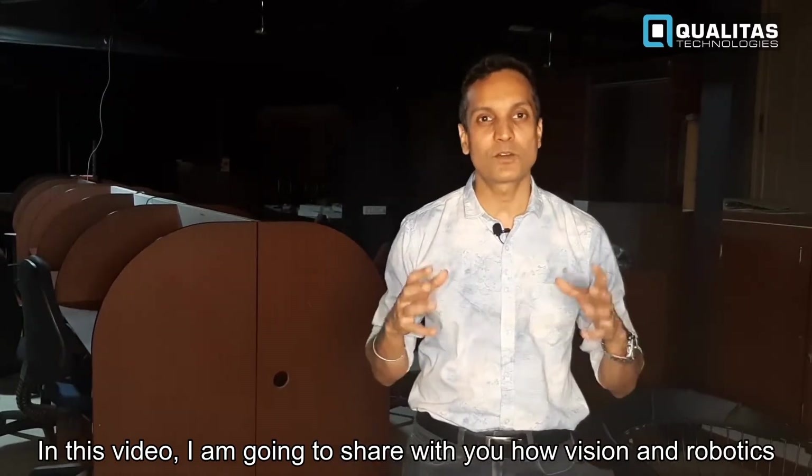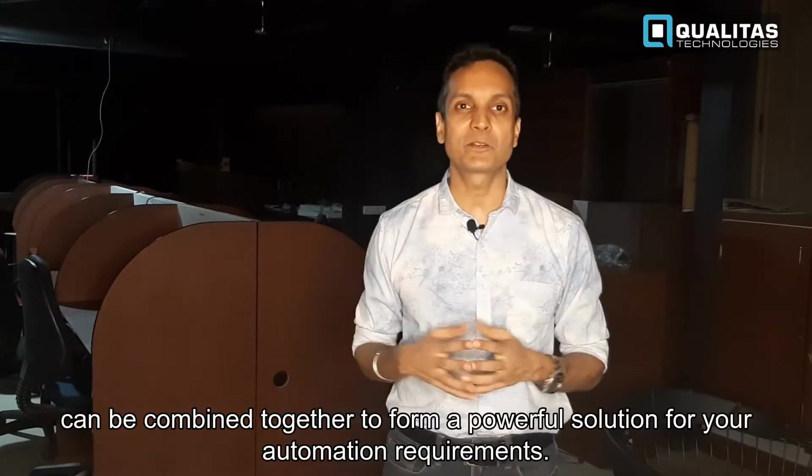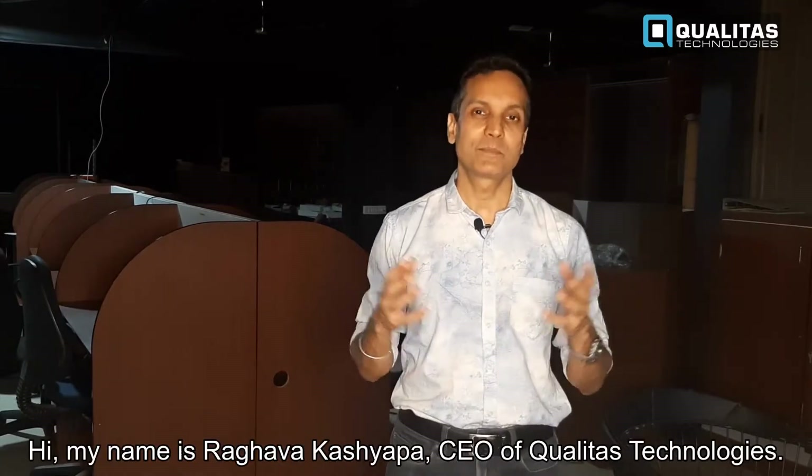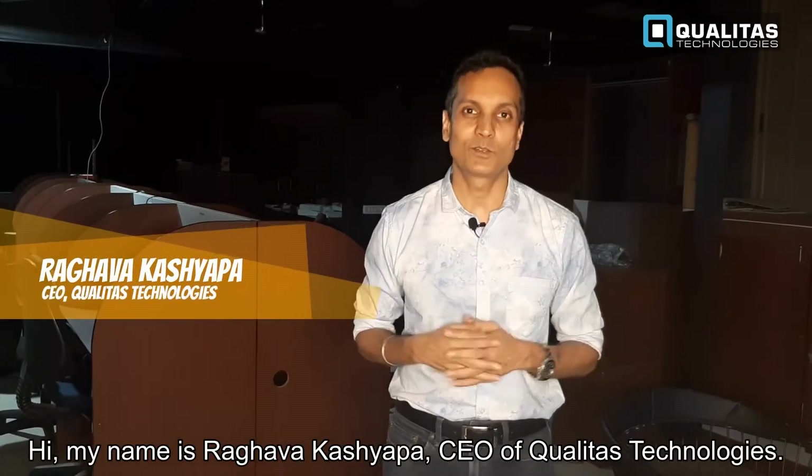In this video I'm going to share with you how vision and robotics can be combined together to perform a powerful solution for your automation requirements. Hi, my name is Raghava Kashyapayan, I'm the CEO of Qualitas Technologies.